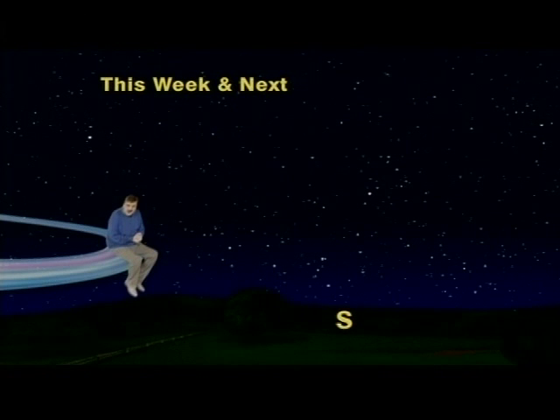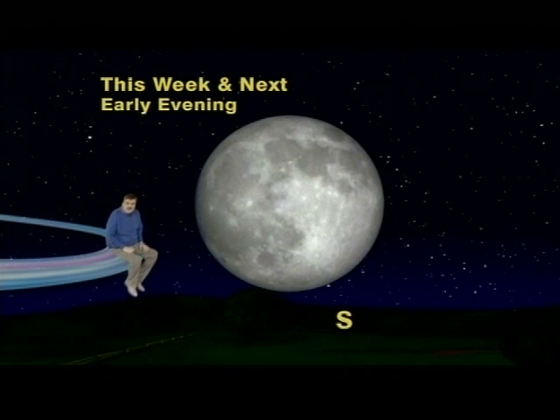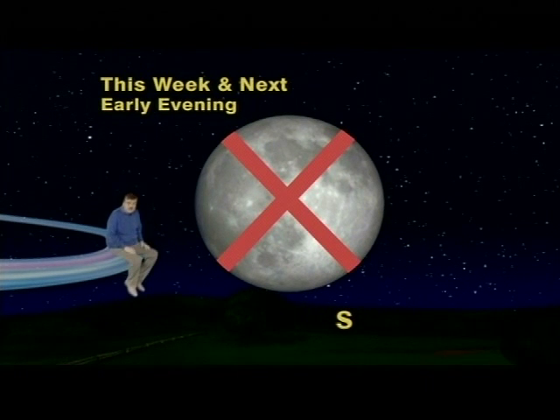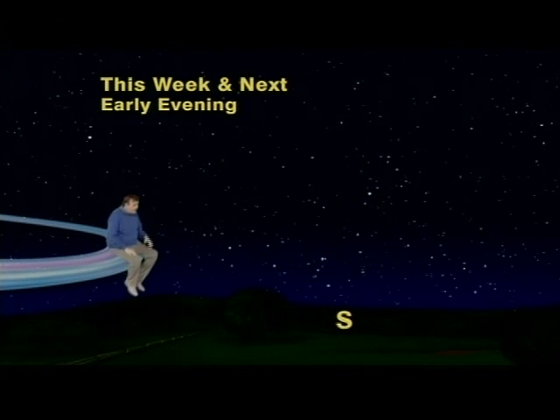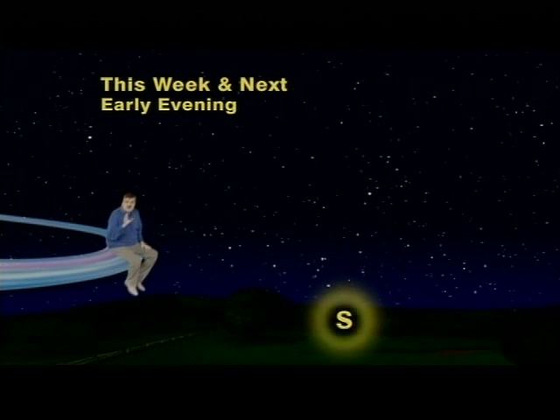We've got our skies set up for any night this week and next, in early evening when there'll be no moonlight to hide these two phonies from view. Because you have to have dark skies to see them. Simply look south just after dark.